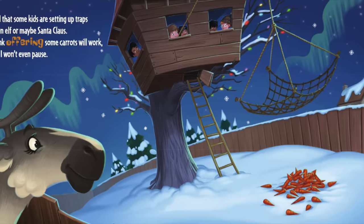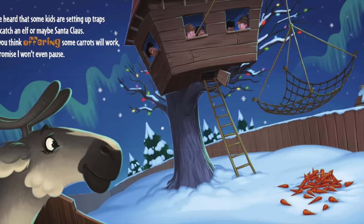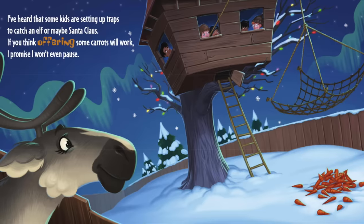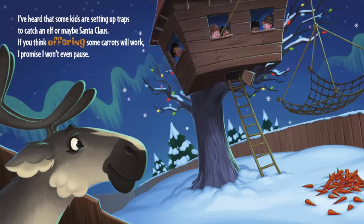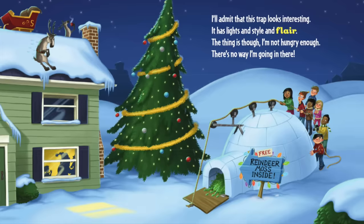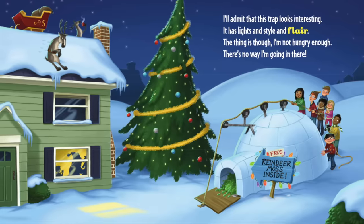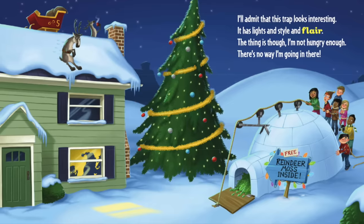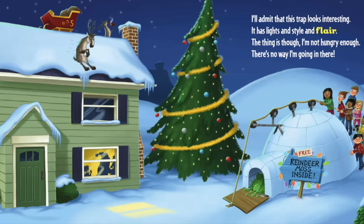I've heard some kids are setting up traps to catch an elf, or maybe Santa Claus. If you think offering some carrots will work, I promise I won't even pause. I'll admit that this trap looks interesting — it has lights and style and flair. The thing is though, I'm not hungry enough; there's no way I'm going in there.